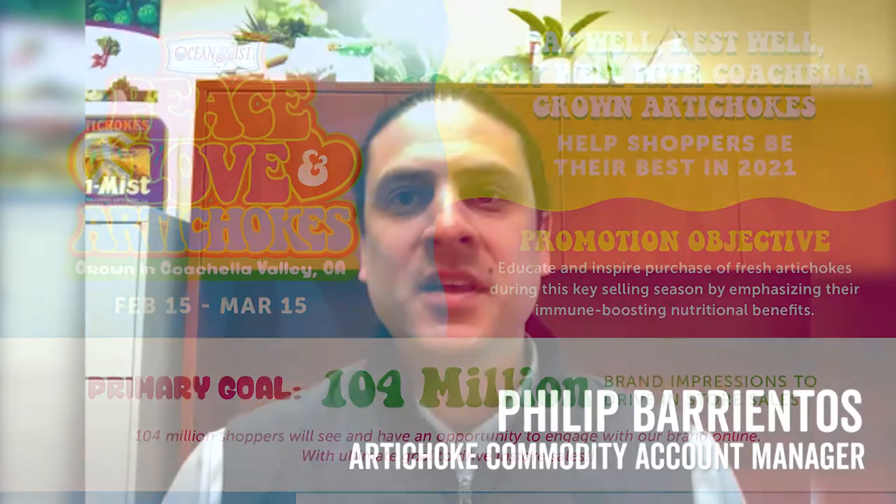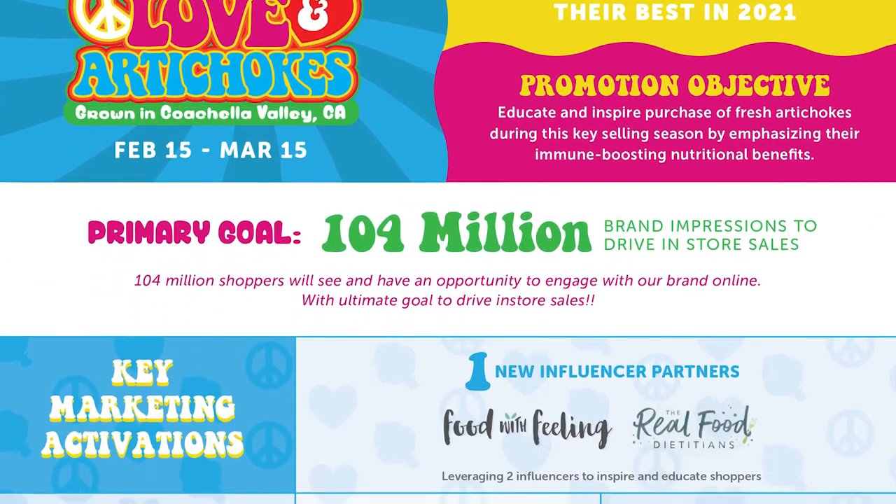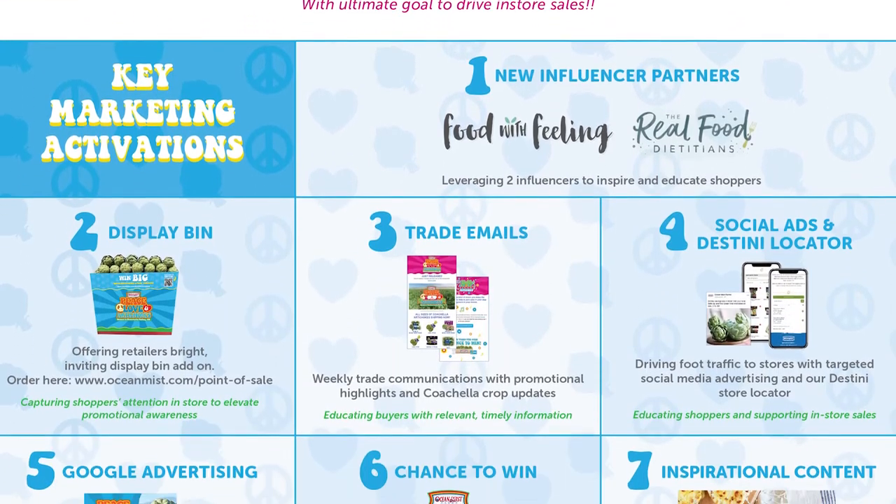Hello and welcome back. I'm Philip Barrientos, artichoke commodity account manager here at Ocean Mist Farms, and we are currently running our Peace, Love, and Artichoke promotion out of the Coachella Desert. It's going to be running here until March 15th, so still plenty of time to get on board.